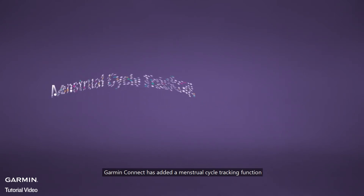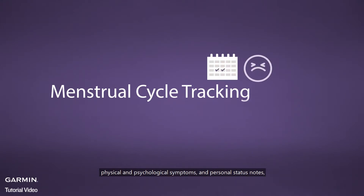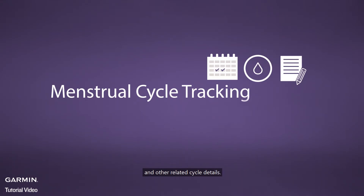Garmin Connect has added a menstrual cycle tracking function, allowing women to easily record the start and end dates of menstruation, physical and psychological symptoms, personal status notes, and other related cycle details. Get to know your body with cycle tracking.